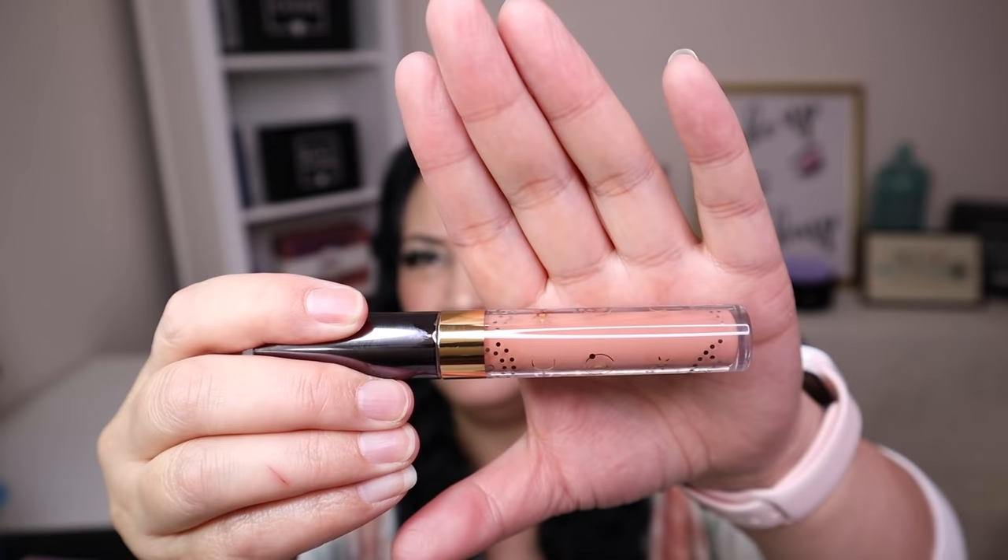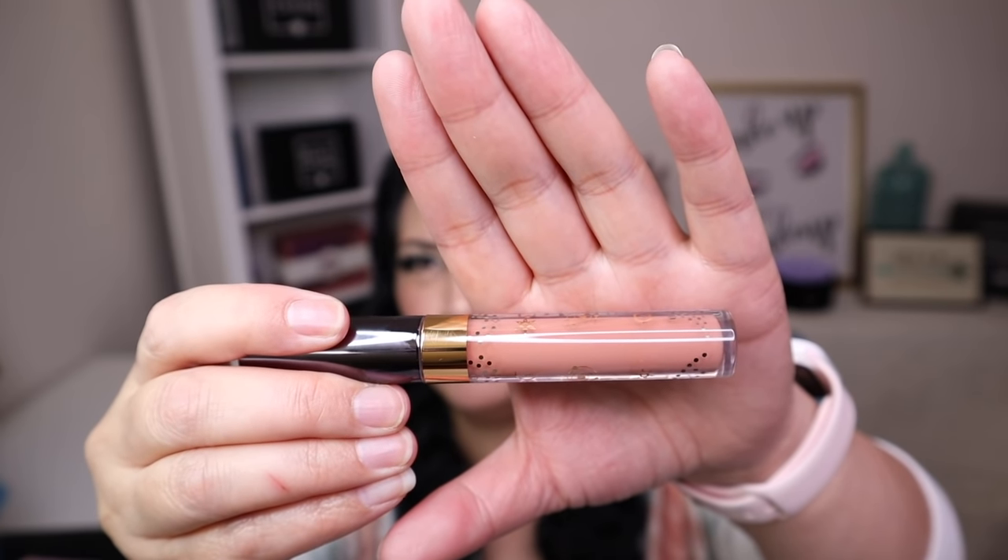The next item is from a company called Nabla. It's a liquid lipstick with a manufacturer price of $16. The color is so pretty.